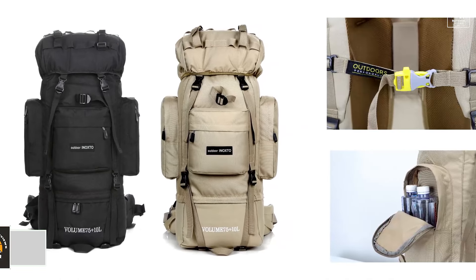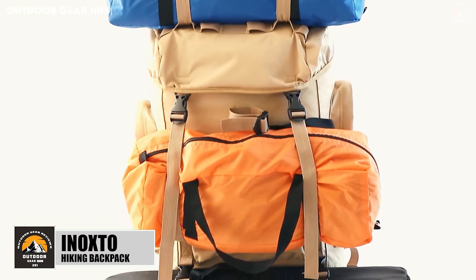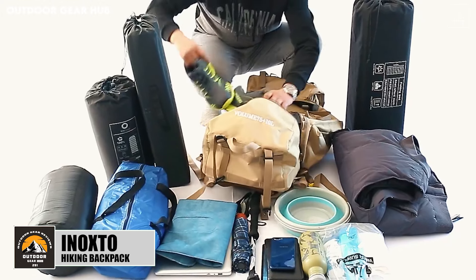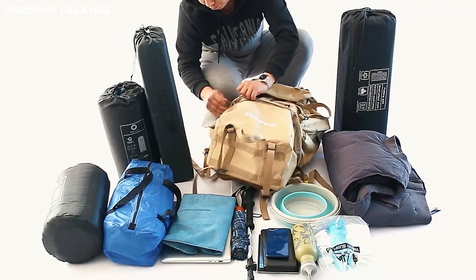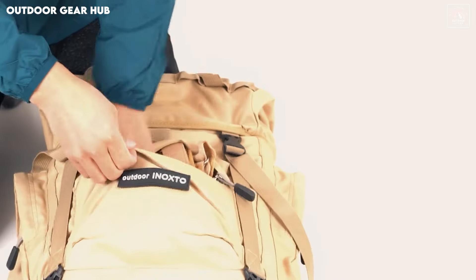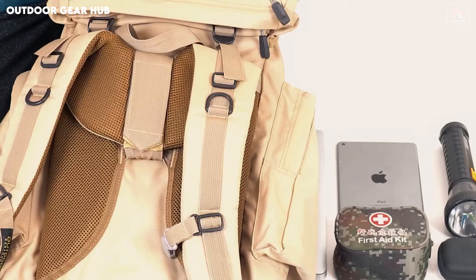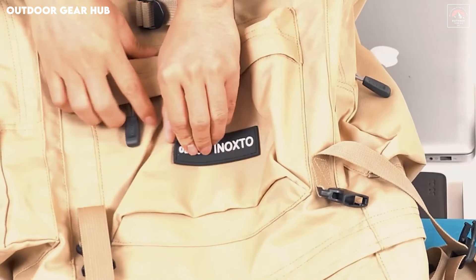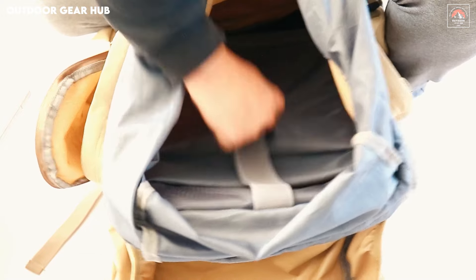The Inox Toe Hiking Backpack, with its innovative internal frame design, expertly balances weight across your body for long-haul comfort. Whether you're navigating uneven terrain or climbing steep hills, the backpack's structure ensures that the load remains manageable. It features a spacious main compartment capable of accommodating a 15.6-inch laptop, making it suitable not only for wilderness adventures but also for digital nomads. The multiple storage areas offer easy access to essentials without sacrificing overall storage capacity, allowing you to pack everything you need.